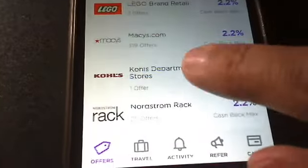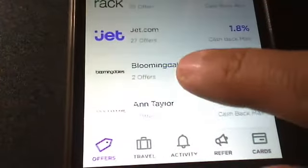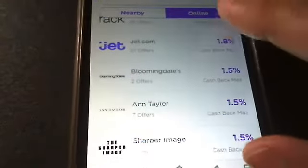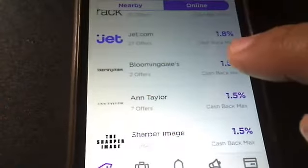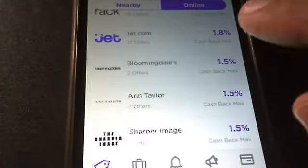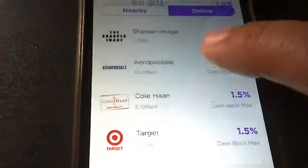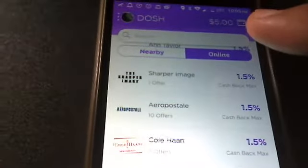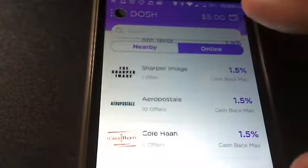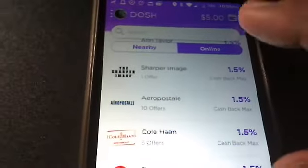Macy's, Kohl's — they have good stores. Jets too. These are actually my online stores. I think my online stores are way better than my nearby stores because this has all my good stores. Anyway, here's the five dollars I got when I linked my card. It doesn't tell you exactly how much is in your card, which is the good part.